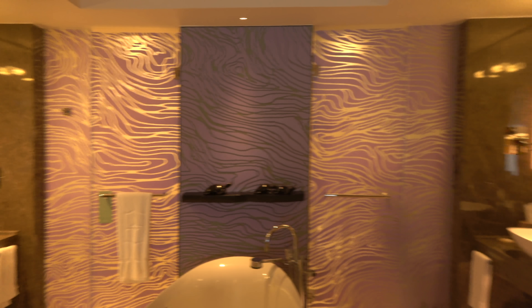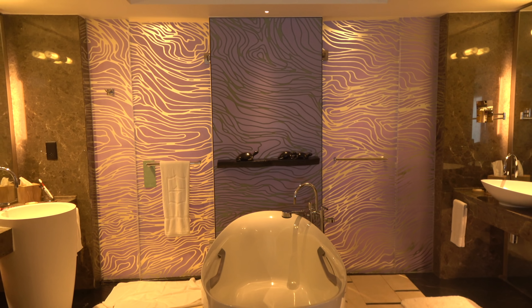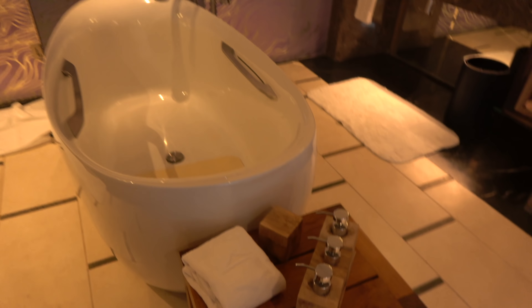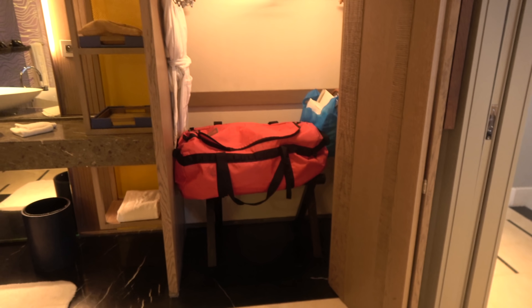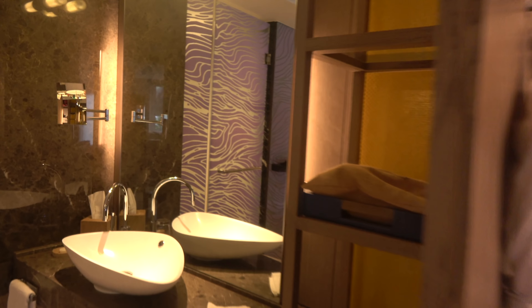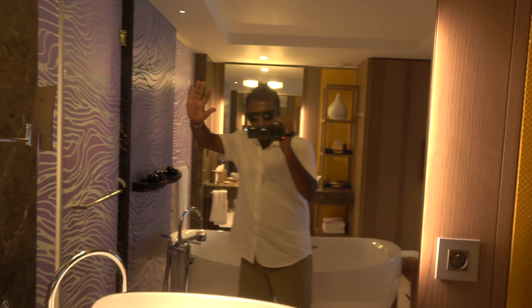This is the bathroom. It's lovely — orange and purple colours. The bathroom, your bathtub there, and the toiletries. Red boys resting in there. And here's the sink. Boys and girls, welcome to the Shangri-La in Mauritius.